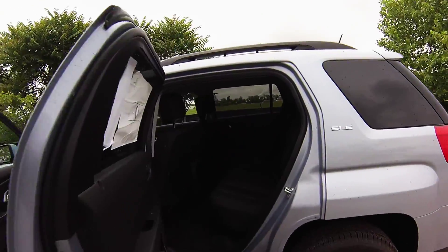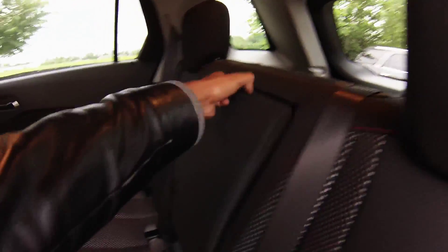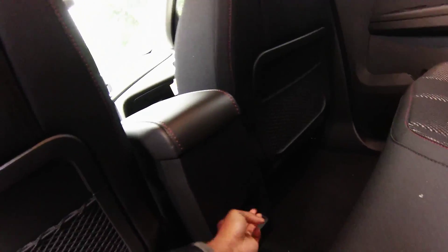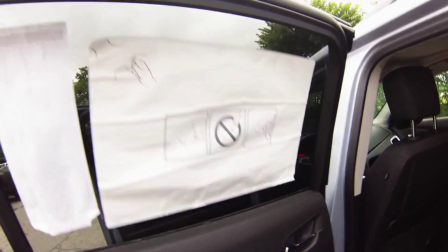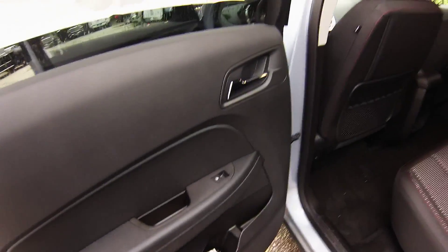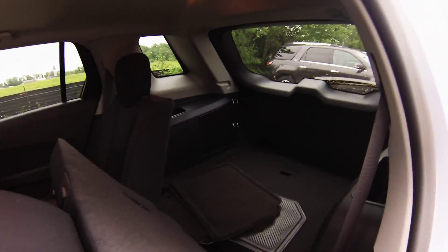Three adults can sit comfortably in your back seat on well-bolstered soft touch cloth seats with an armrest in the middle with two cup holders inside, a 12-volt outlet just in case you need to charge anything, a pouch on each back seat so you can store your items, an armrest on each door with automatic window switches and a bottle holder on each side. If you need more cargo room you can pull down this lever and add more cargo room.